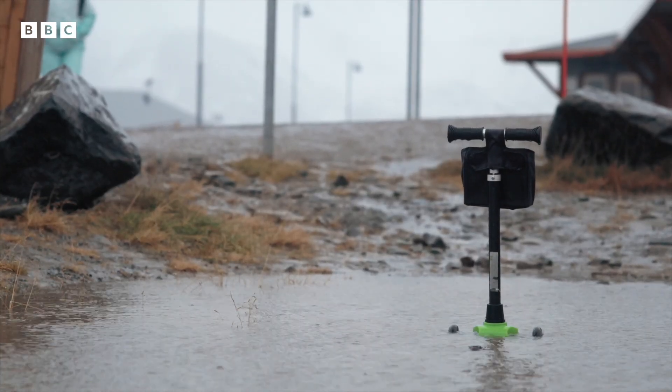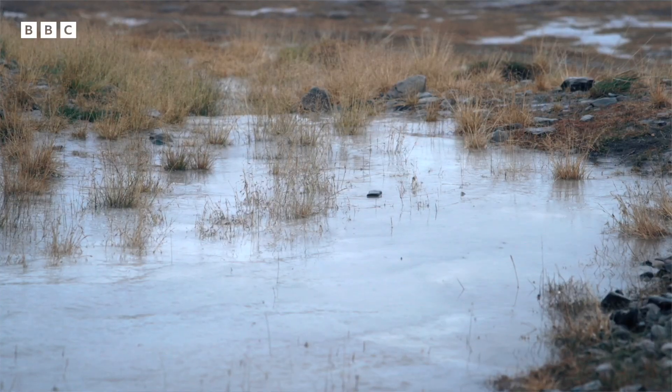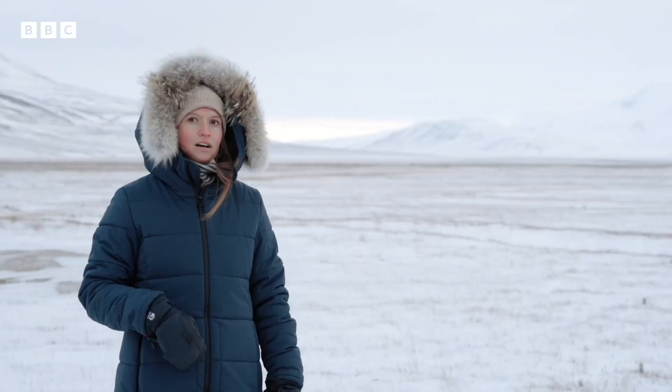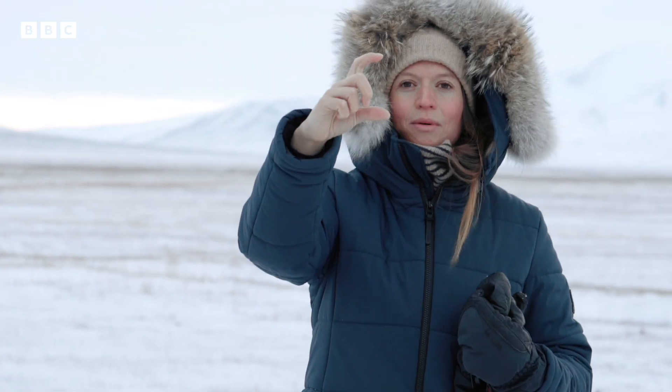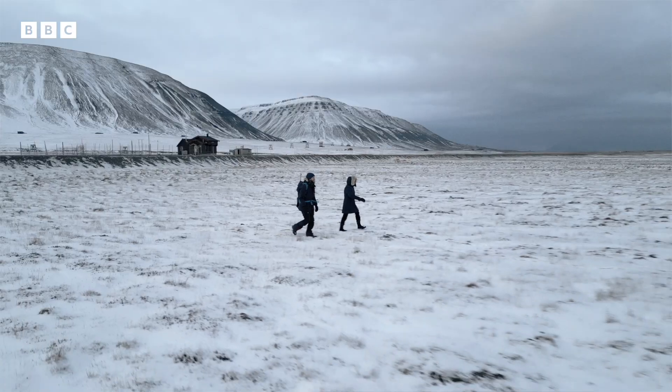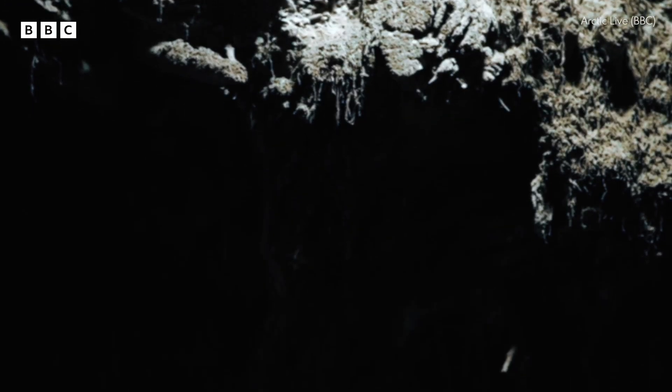As temperatures rise, the permafrost is thawing. On average, the active layer has been deepening about 0.6 centimeters per year for the last 10 years, which is about this much. But think about that through the whole landscape — we're seeing that the active layer is getting deeper and deeper in permafrost regions around the world.